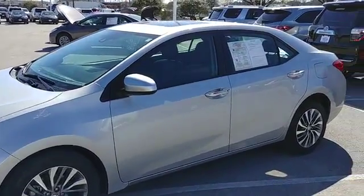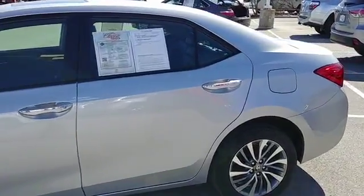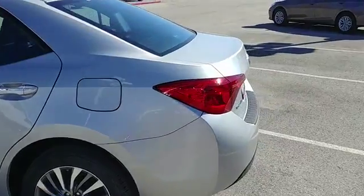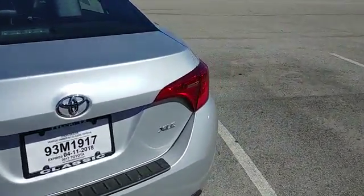This is Don Smith with Classic Toyota in Tyler, Texas. A special on our pre-owned lot today is a 2017 Toyota Corolla. It is the XLE edition. It has 29,000 miles on it.